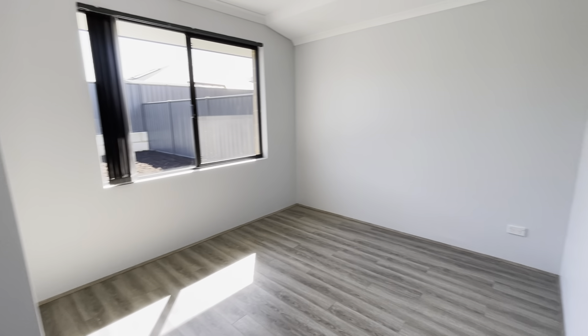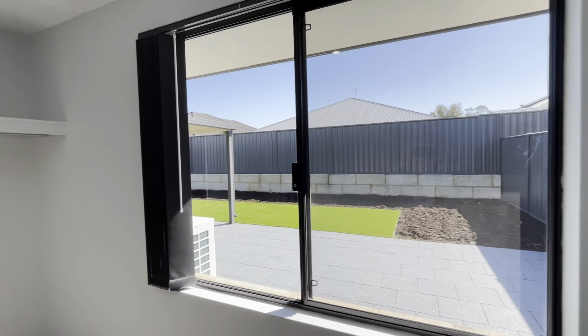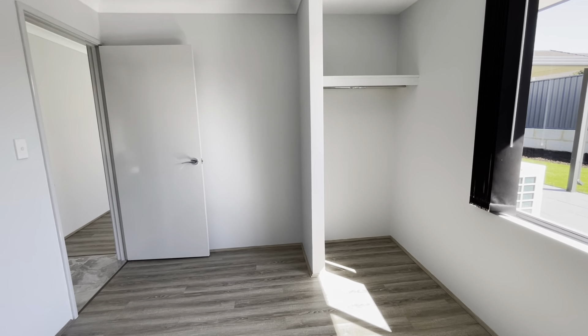Bedroom number three is a good sized queen bedroom with views to the backyard and a robe recess.